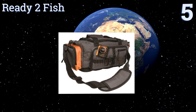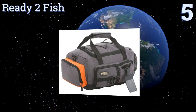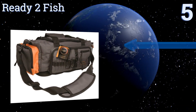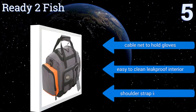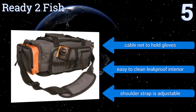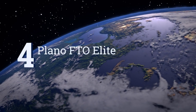Halfway up our list at number five, the Waterproof Ready to Fish is a multifunctional soft-sided solution that keeps your gear safe and protected wherever you go. It's loaded with a variety of adjustable compartments including a dedicated electronics pocket. It features a cable net to hold gloves, an easy-to-clean leak-proof interior, and an adjustable shoulder strap.